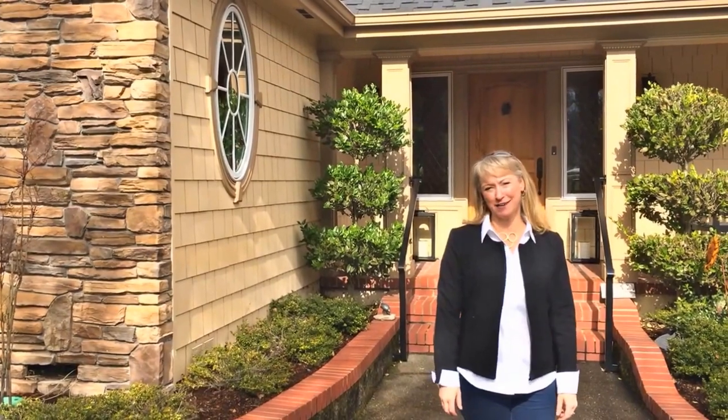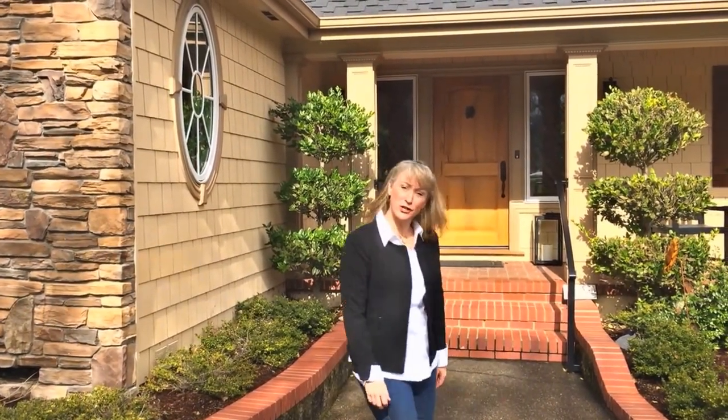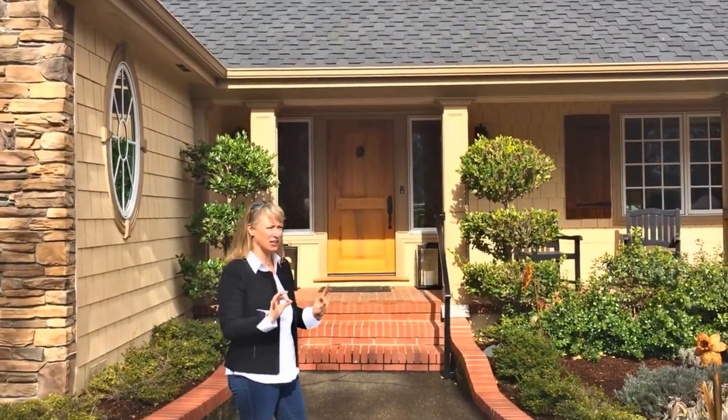Hi, this is Tara Jacoby and Patti Davis from Down to Earth Realty Team at Keller Williams. Today we're just looking at a home — a gorgeous home in Southern Oregon that has immaculate curb appeal.